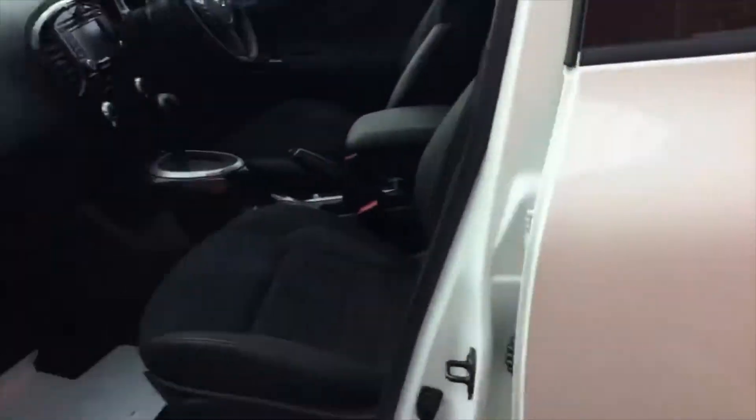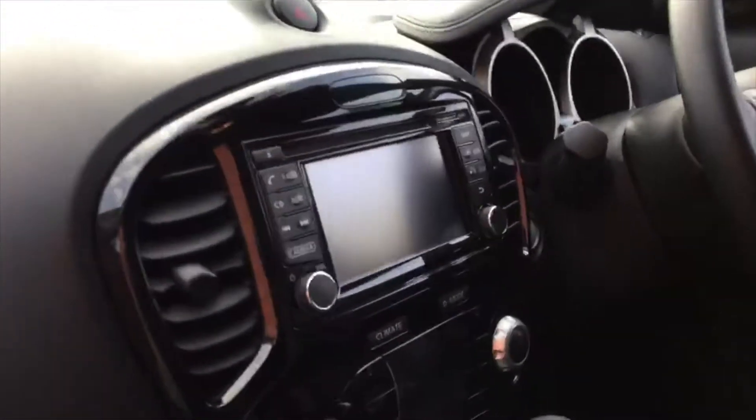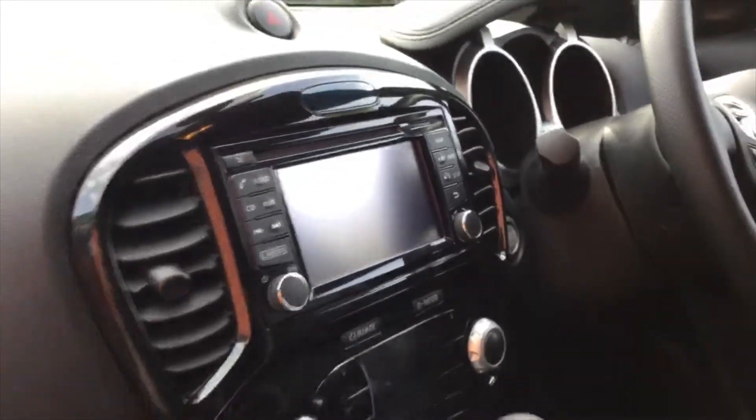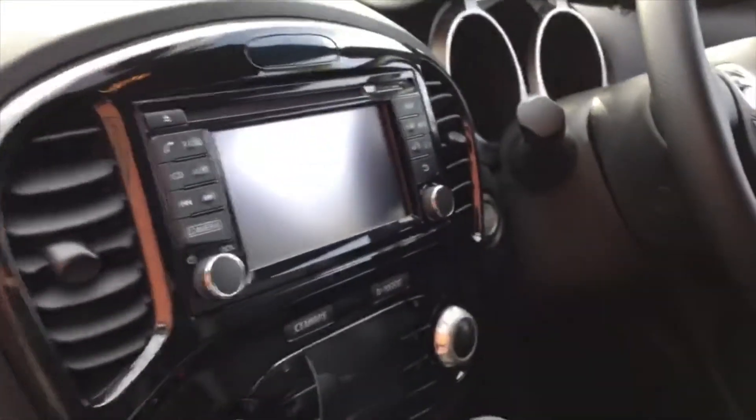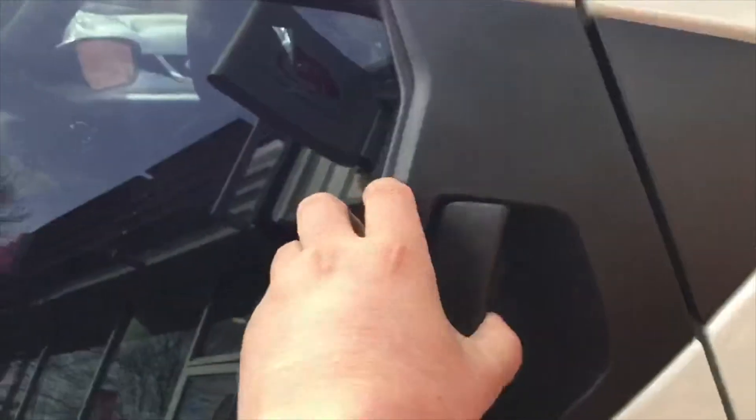So we go into the passenger side — everything inside the car is absolutely immaculate, it hasn't been owned by anybody; only the dealership. You've got the six-inch sat nav screen there, which also has your reversing camera on it, and the upholstery on the seats is absolutely immaculate.